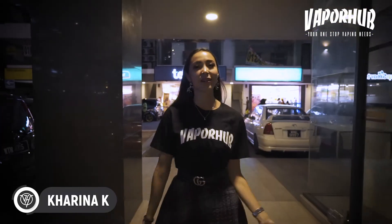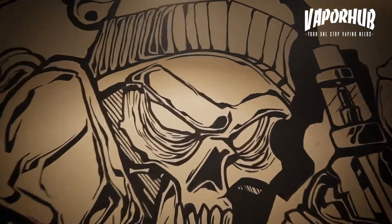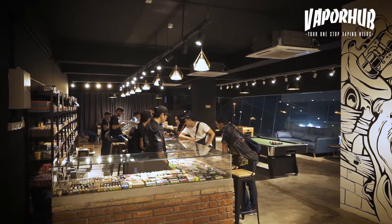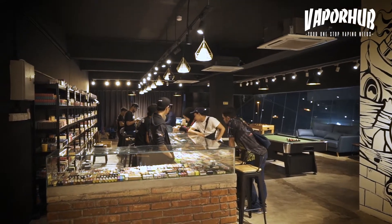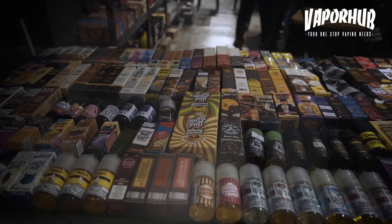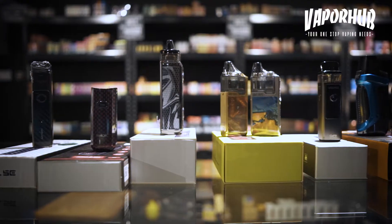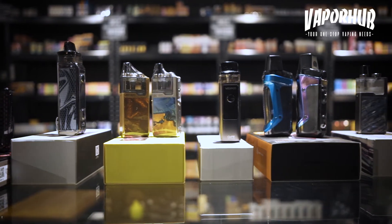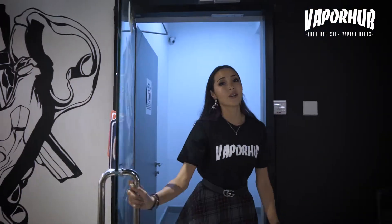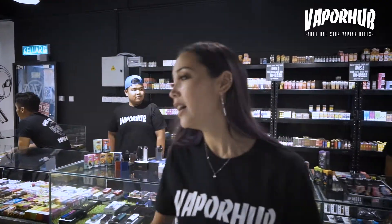What is up guys? It's your homegirl Karina K here. We are at VaporHub, so come on and check it out with me. We are now in VaporHub, Setapak. As you can see, it's a beautiful shop. You have all your helpful staff here that are waiting to help you, so go and check them out.